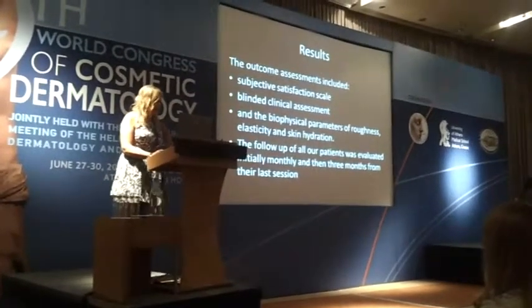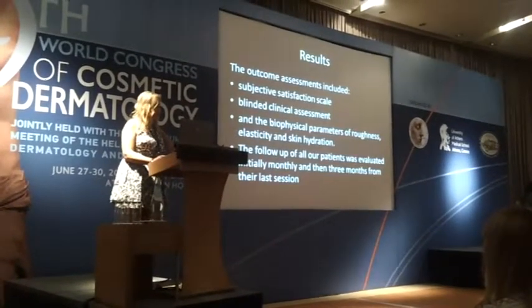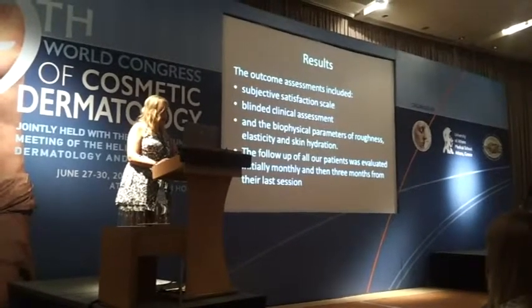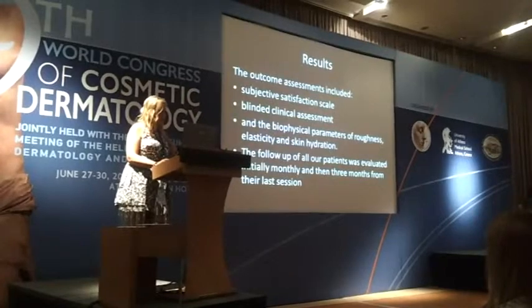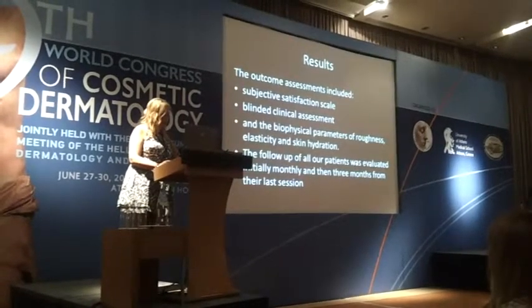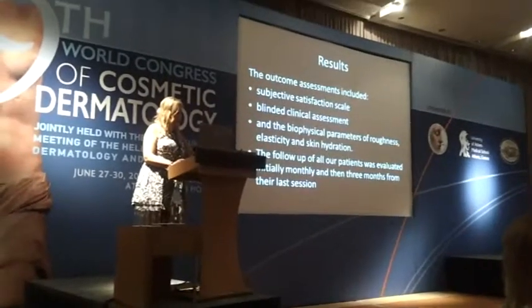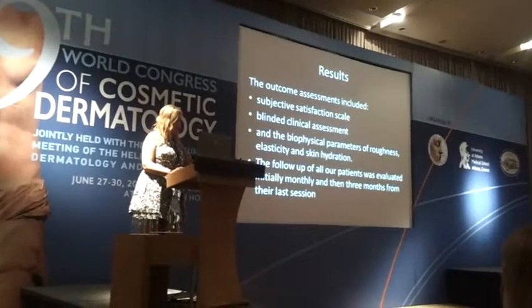Our results: the outcome assessments included a subjective satisfaction scale, blinded clinical assessment, and biophysical parameters of roughness, elasticity, and skin hydration. The follow-up of all patients was evaluated initially monthly and then three months from the last session.